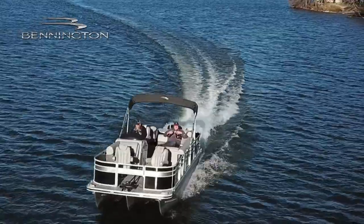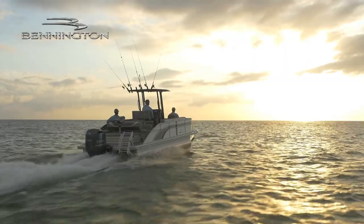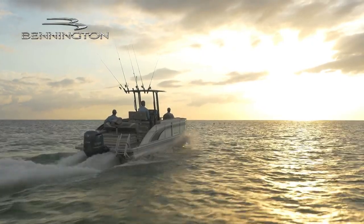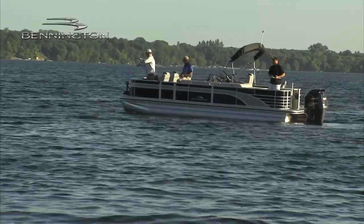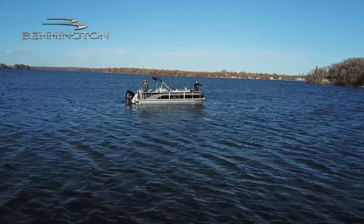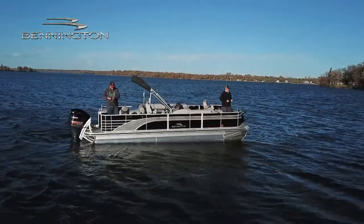With the attention to detail to help you get the most out of your fishing time, while still offering the comfort and fit and finish you need for family cruising, Bennington offers you the best of both worlds with its category-leading pontoons. Bennington — driven by excellence.